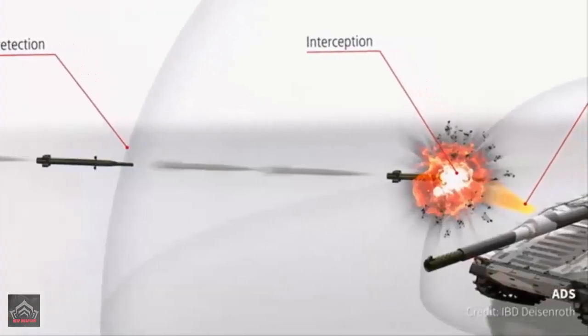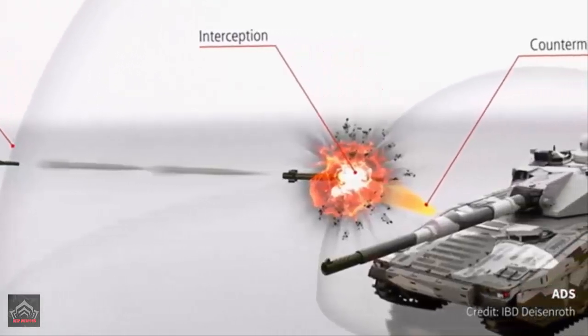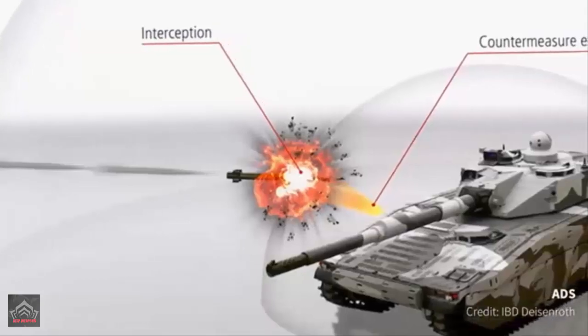This integration significantly enhances detection accuracy, allowing it to intercept high-velocity projectiles like armor-piercing fin-stabilized discarding sabot rounds, which can reach speeds up to 1,700 meters per second.